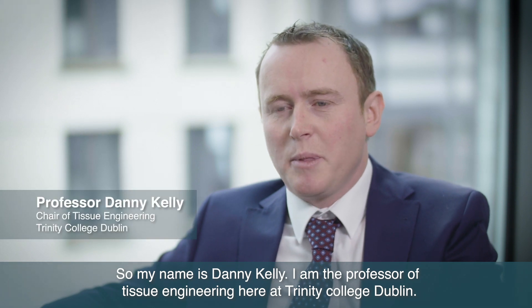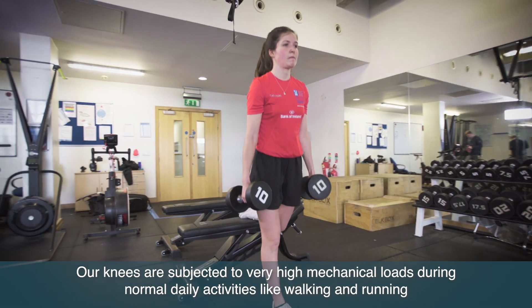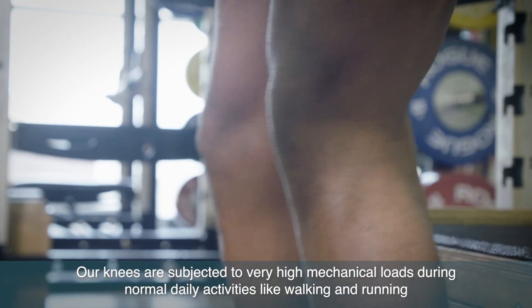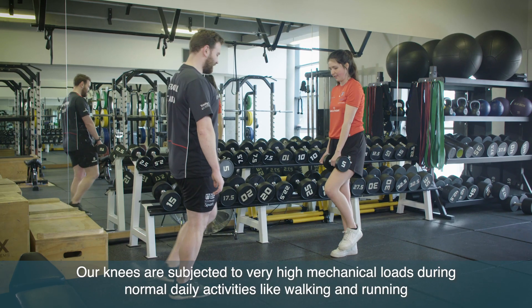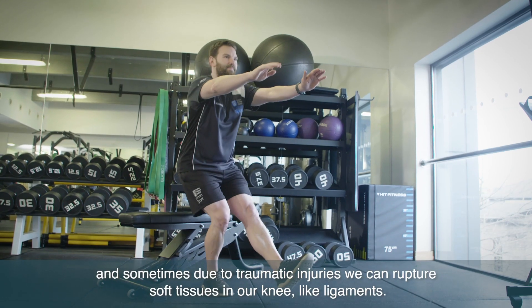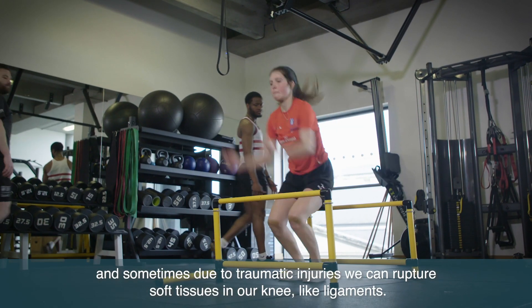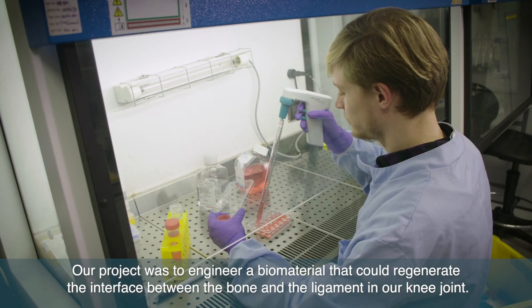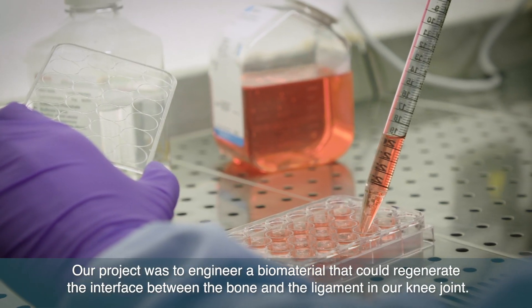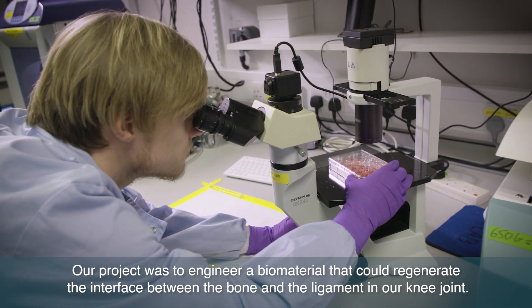My name is Danny Kelly, I'm the Professor of Tissue Engineering here at Trinity College Dublin. Our knees are subjected to very high mechanical loads during normal daily activities like walking and running, and sometimes due to traumatic injuries we can rupture soft tissues in our knee like ligaments. Our project was to engineer a biomaterial that could regenerate the interface between the bone and the ligament in our knee joint.